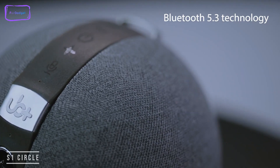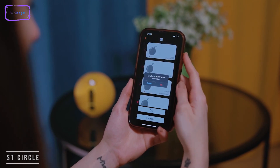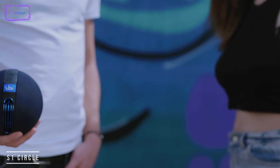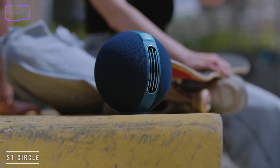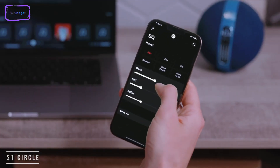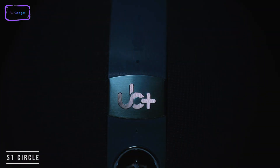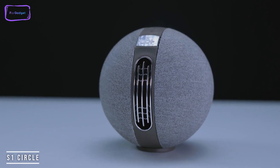It's truly wireless, and you can pair up to 8 units together to get a really massive party going. If you want surround sound for your TV, just pair two S1 Circles and you've got great stereo audio. You can also control each of the speakers individually, so placing them in different areas and controlling the volume in each area is a breeze. Inside the device, there are two 2.5-inch subwoofers, dual 28-millimeter tweeters, and two passive radiators — big sound at a reasonable price.